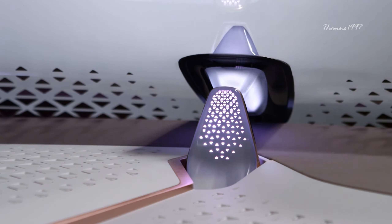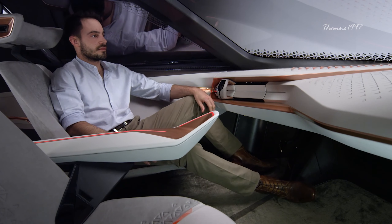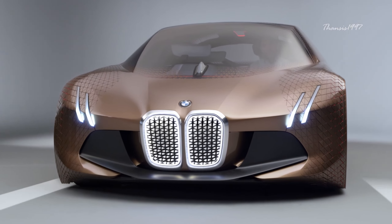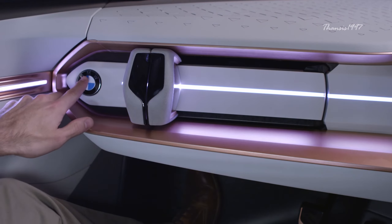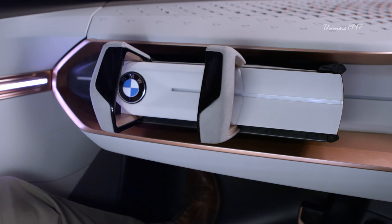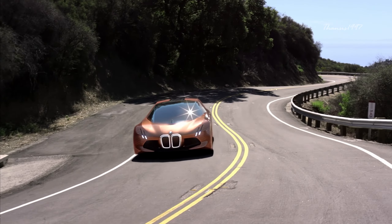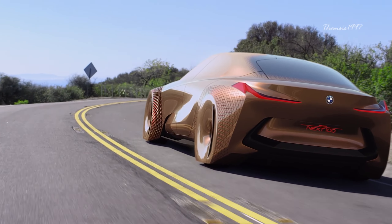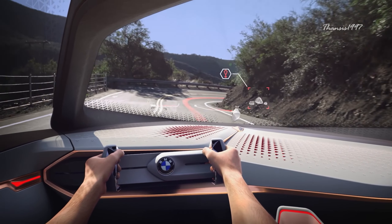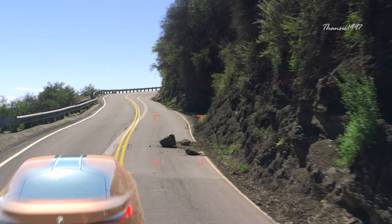In Ease mode, the car is completely self-driving — the steering wheel is hidden away and the chairs swivel to a certain degree, allowing the driver to just relax and enjoy the ride. On the other hand, Boost mode changes everything from the interior to car characteristics. BMW says the car transforms into an ultimate driving machine where the driver controls the speed and direction using augmented reality — the car displays the steering points and ideal racing lines.